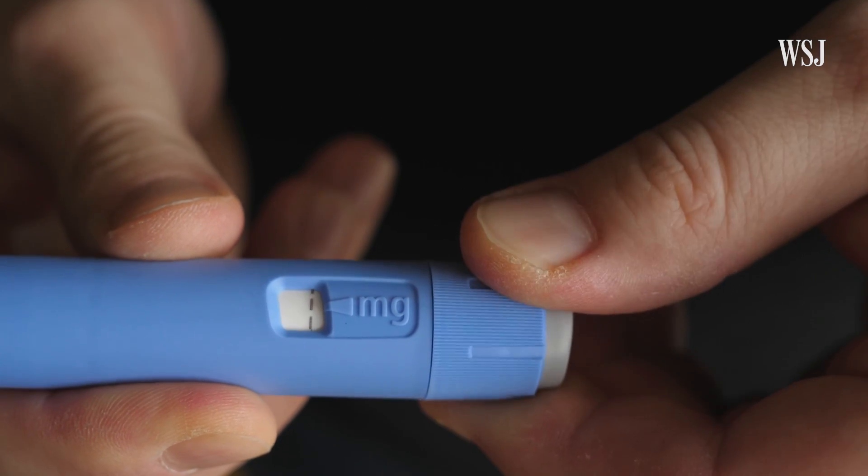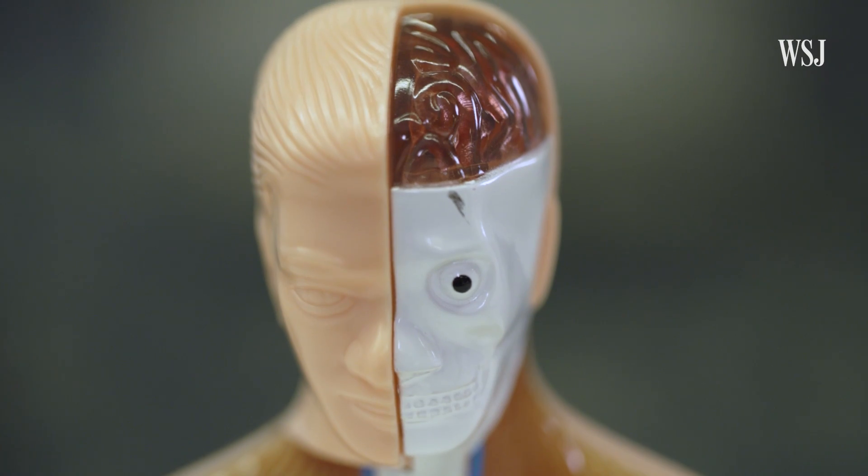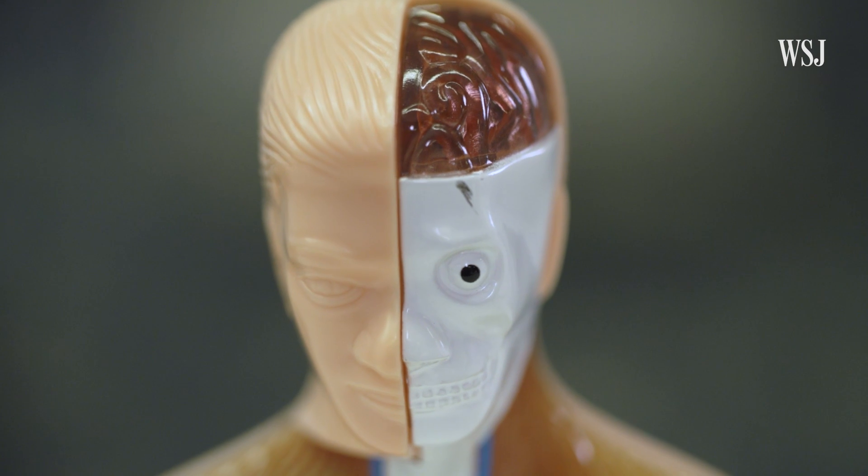Another concern is whether the changes in motivation and reward could lead to depression. The researchers said none of the animal studies suggests that. But neuroscientists don't have a full picture of how long-term use of these drugs can alter the structure and function of the brain. The animal studies only last for days or weeks, and in humans, researchers just don't have that kind of data yet.